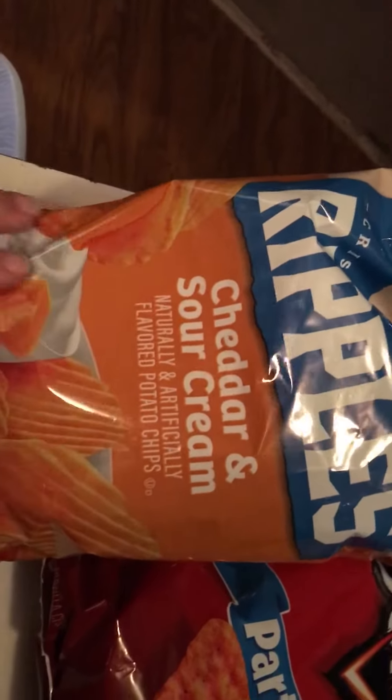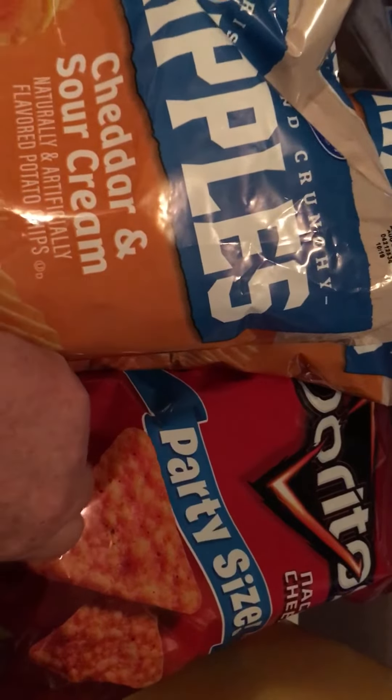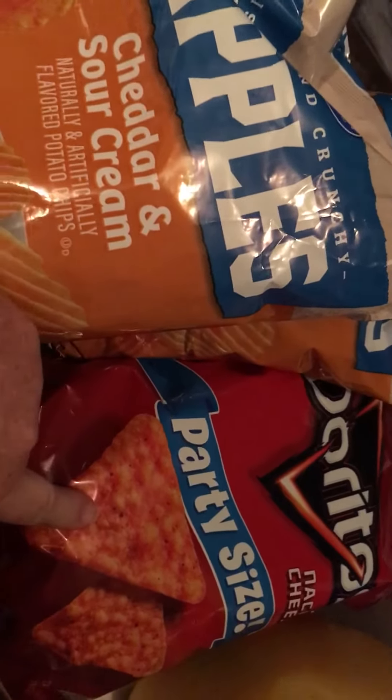I got two of the cheddar and tunnel cream potato chips, a bag of nacho cheese Doritos — I was actually given a digital coupon, so I got those for free.